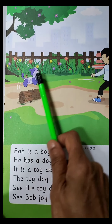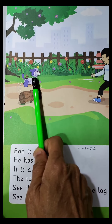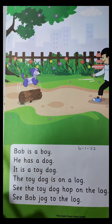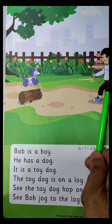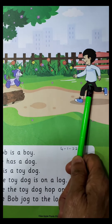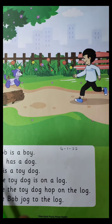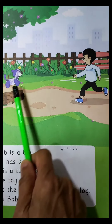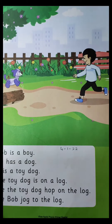Yes, we can see a little dog. And the dog, it is a toy dog. This boy who is running — what is his name? His name is Bob. And he has a toy dog. And where is the toy dog? The toy dog is on a log.